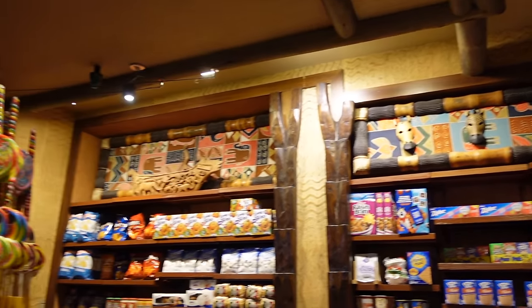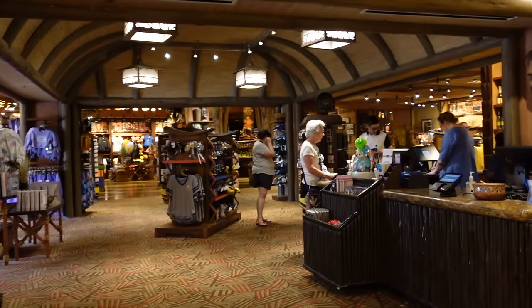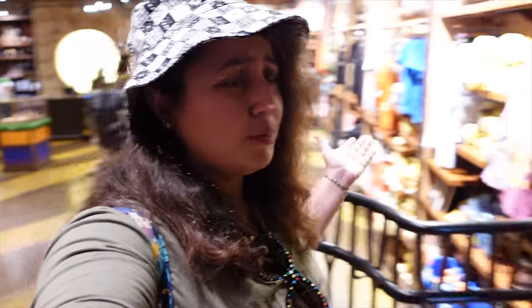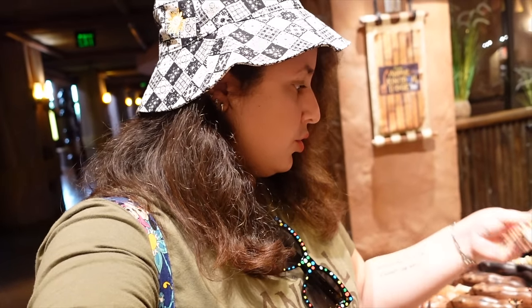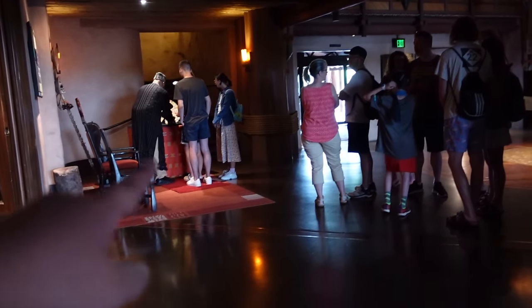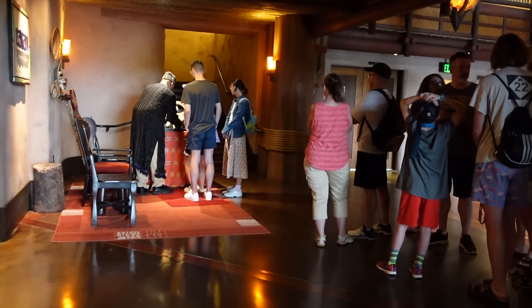I ended up deciding to get a small wooden giraffe figure — it was only $15, not too bad, and a nice little souvenir from my time here. Coming out of the shop, people are pin trading at a pin board shaped like Simba, which is cute. Conveniently there's also a resort map at the lobby entrance showing you how big the property is and where everything is located.